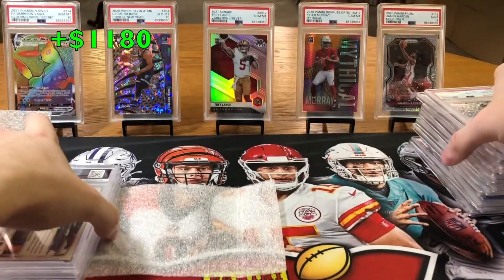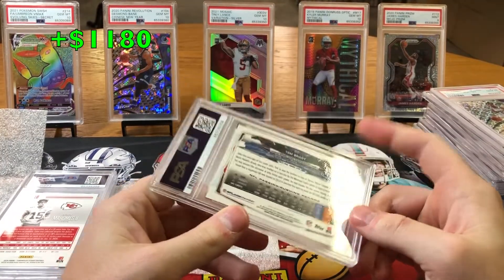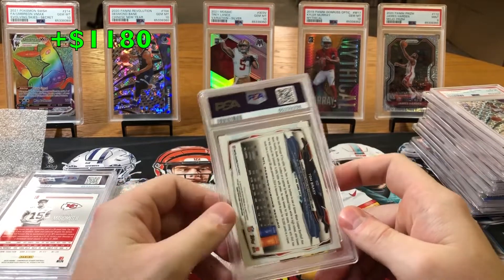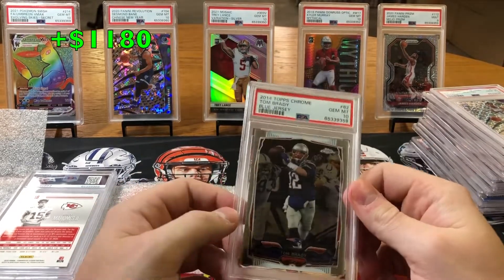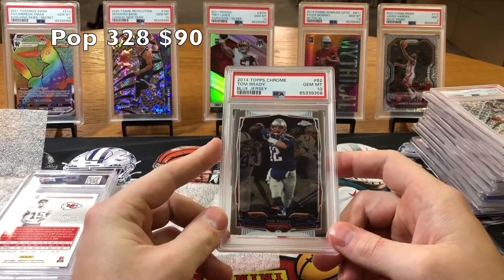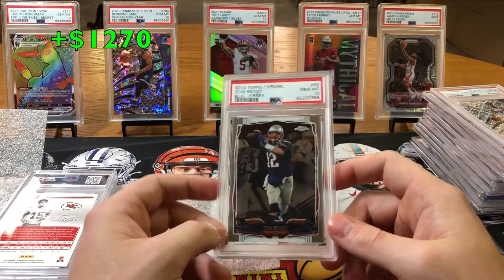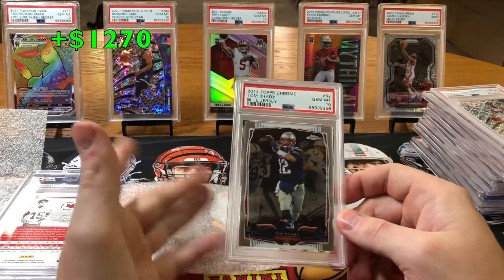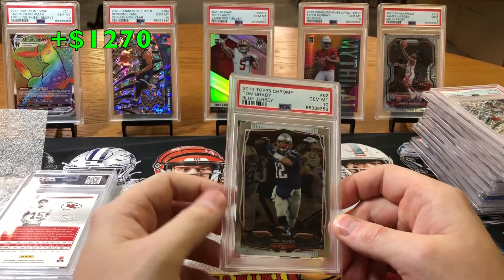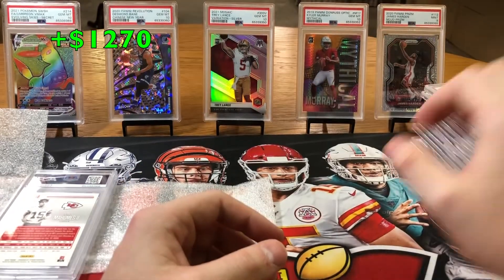Tom Brady from 2014 Topps Chrome — I think it's just a base. Nice little 10 Brady Chrome base. You can't go wrong with slabbing Topps Chrome base Brady. I'm not sure how much this goes for — this is probably at least a $70 card, my guess. I'm going to display the prices, but beautiful card. We got two more left.